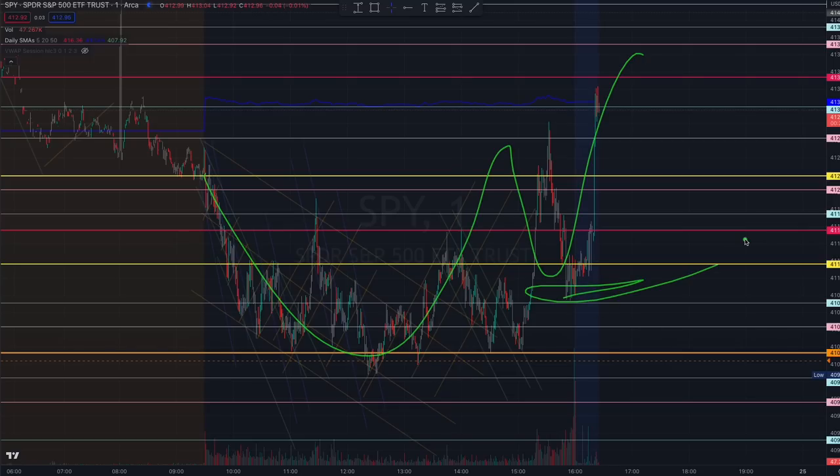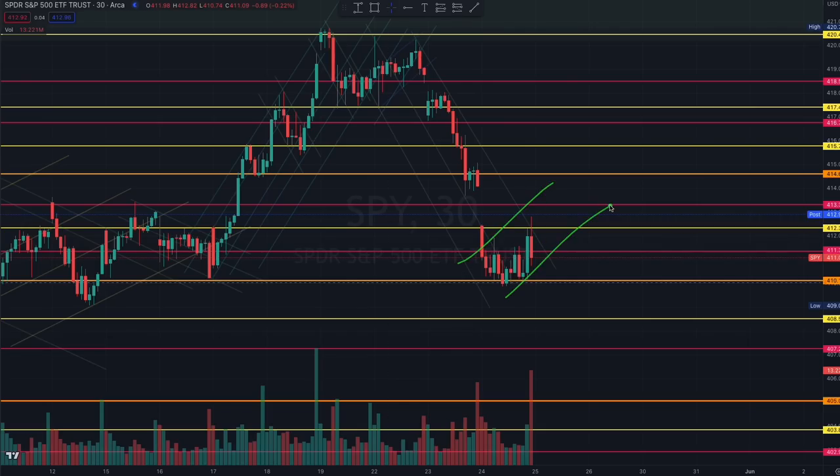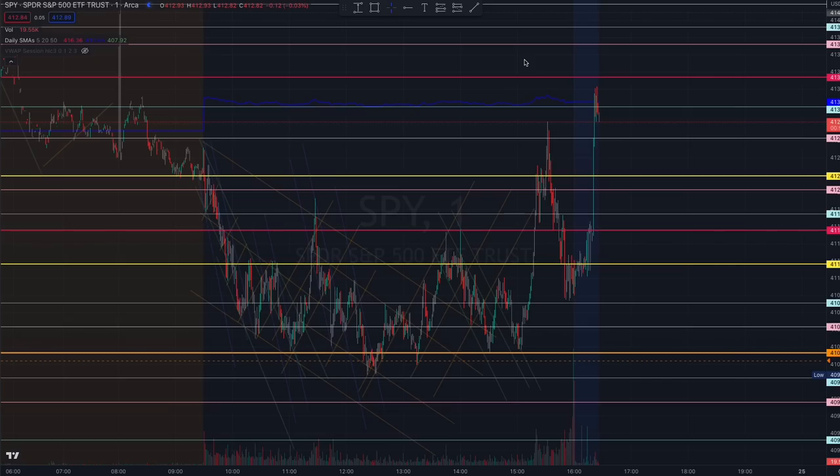Contextual information together with understanding the algorithms gives you the head start to know there is a tapering channel forming, as well as structures for the cup and handle. Next, look for continuation structure and whether we see that inverse cup and handle forming. Thank you very much for watching — see you closer to opening bell.